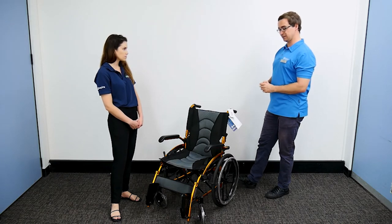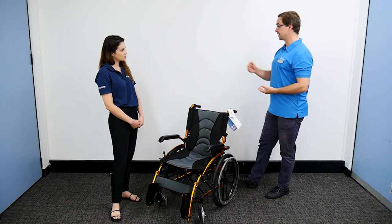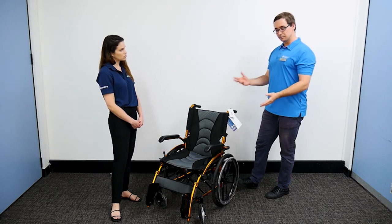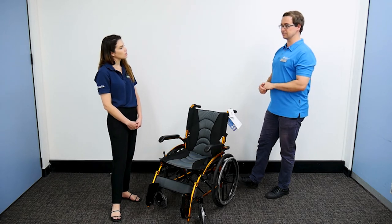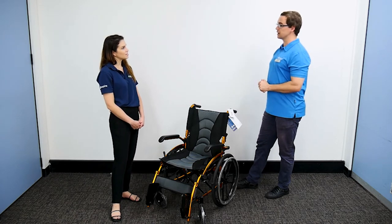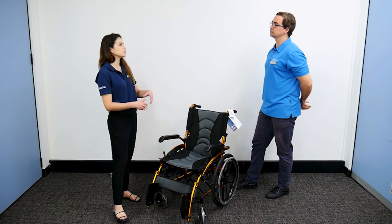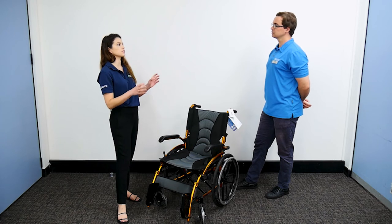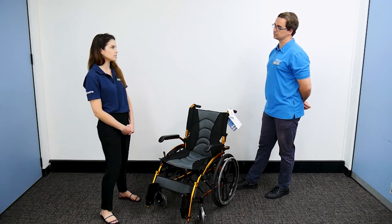It's much more like a locomotion device - getting from one area to another - where we've got much more complex wheelchairs much more designed for spending a lot of time in during a day. Those are the ones that typically tend to be depth adjustable and we can add lots of accessories as well. If someone's got pressure care concerns, we'd be adding a specialised cushion.